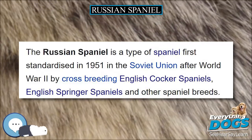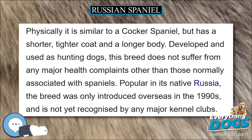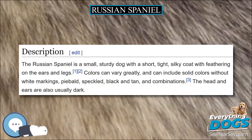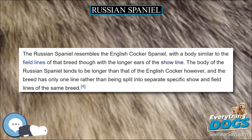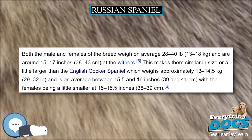The Russian Spaniel is a small, sturdy dog with a short, tight, silky coat with feathering on the ears and legs. Colors can vary greatly, and can include solid colors without white markings, piebald, speckled, black and tan, and combinations. The head and ears are also usually dark.